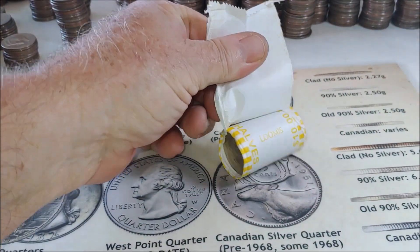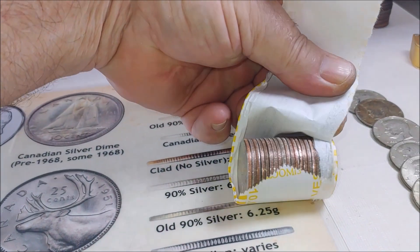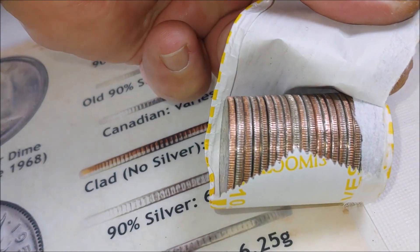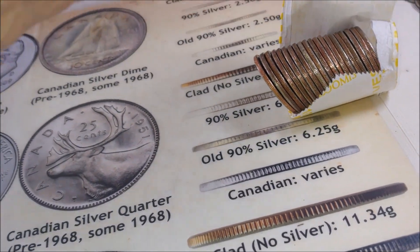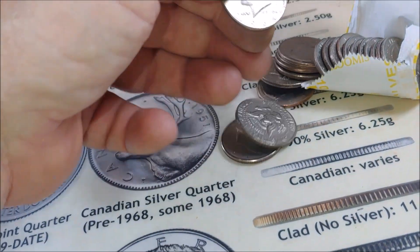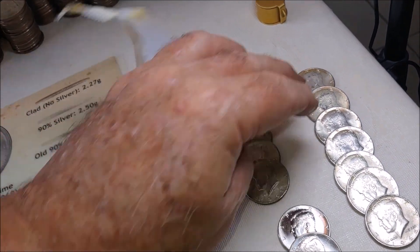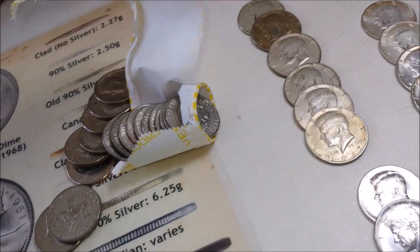Roll 38 — the second half of the box is starting to pick up. Yes sir, right there in the middle. Is it going to be 40 or 90? I think it's 90. It is a 90! Boom — silver number 12. And silver 13. Boom!